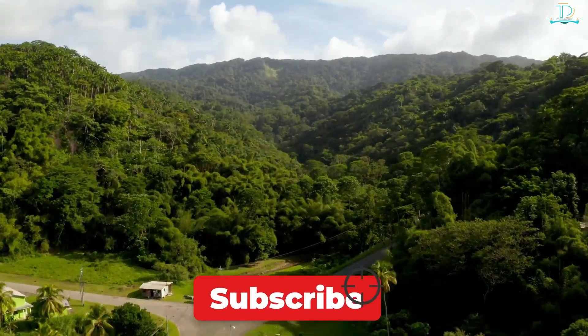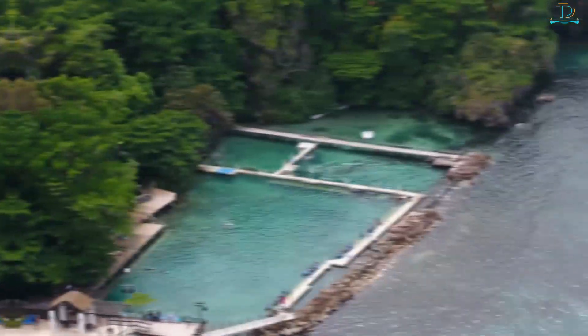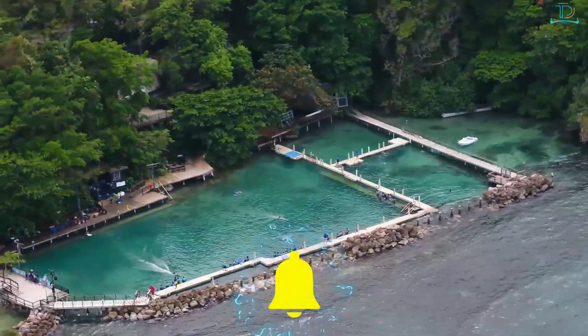If you enjoy our videos, join us on our journey around the world by subscribing to our channel. Please click the bell icon to get notified when we publish a new video.